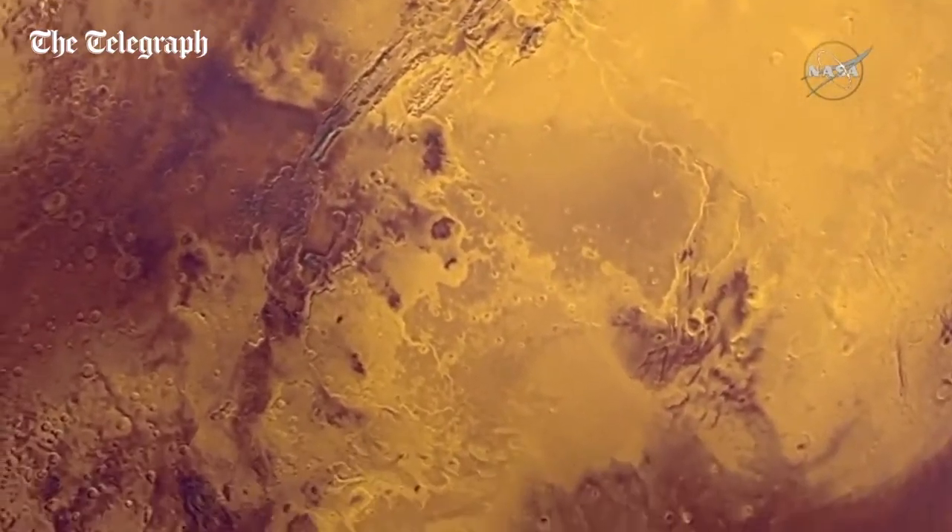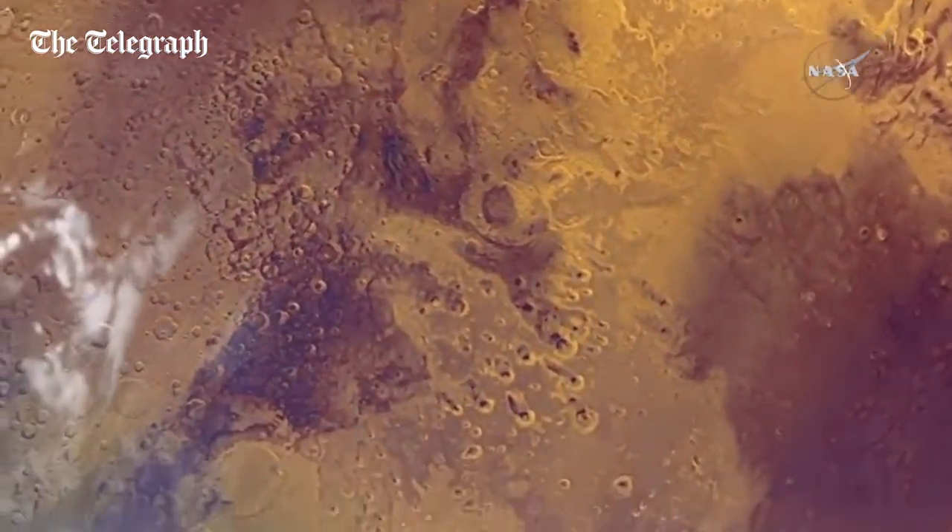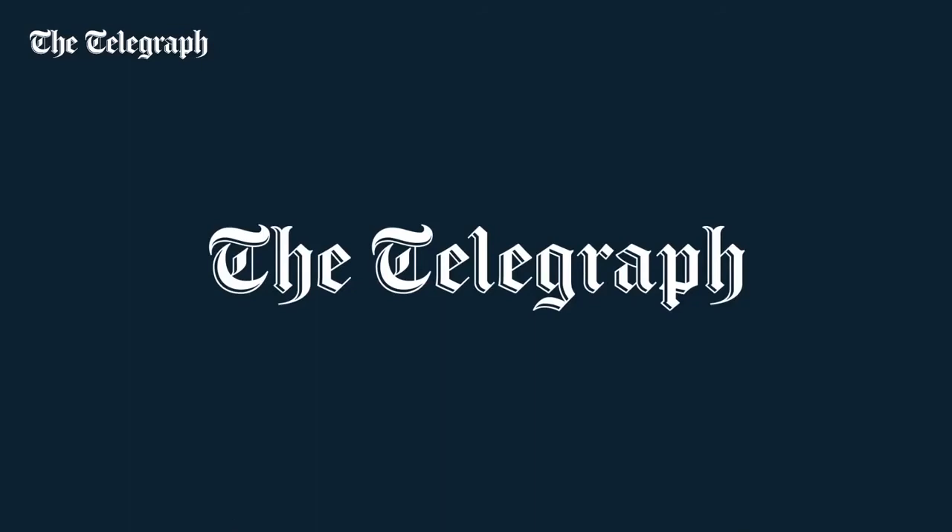Most of the stripping by the solar wind at Mars was thought to have taken place very early in the history of the solar system, when the sun was much more active and the solar wind was more intense. Today the rate of loss at Mars is low, so we don't have anything to worry about in terms of the Earth's atmosphere disappearing on us.